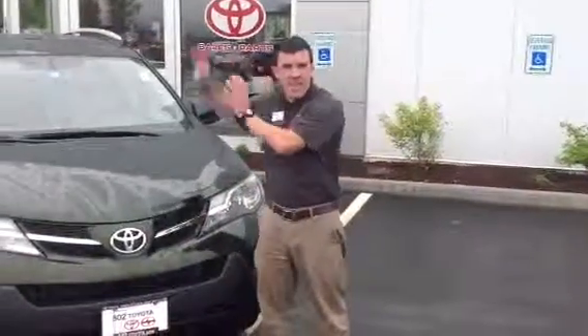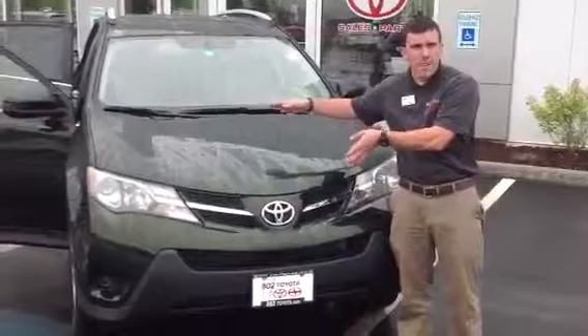Good afternoon, Paul. My name is Alex. I'm one of the internet sales people here at 802 Toyota Scion. I know we spoke before about other vehicles. I wanted to show you today this 2013 Toyota RAV4 LE package.